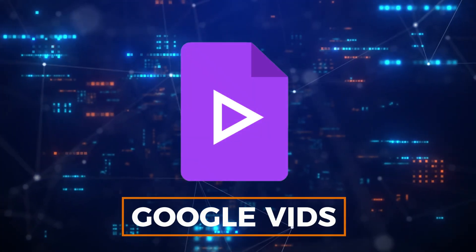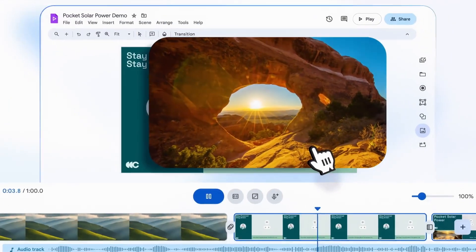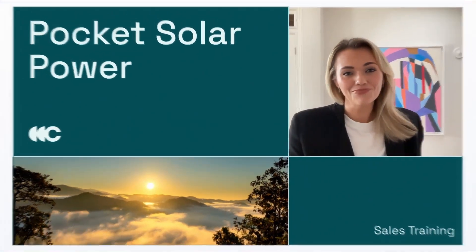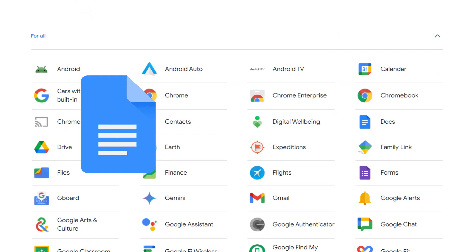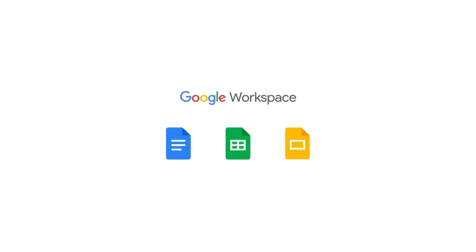Number 7: Google Vids. Coming in at number 7 is Google Vids. Although it hasn't been released publicly yet, this tool is expected to revolutionize video creation. Imagine the collaborative features of Google Docs, Sheets, and Slides, but applied to video production — that's what Google Vids aims to deliver.